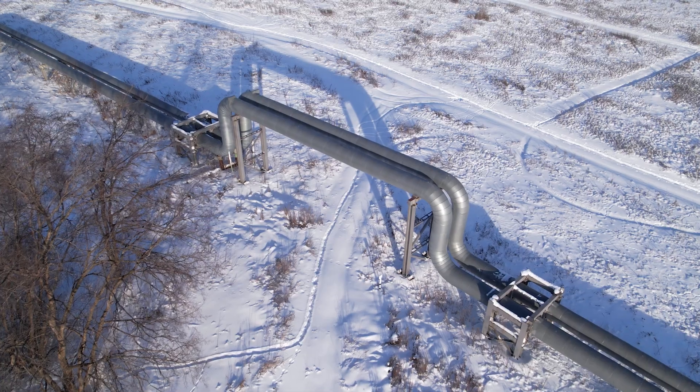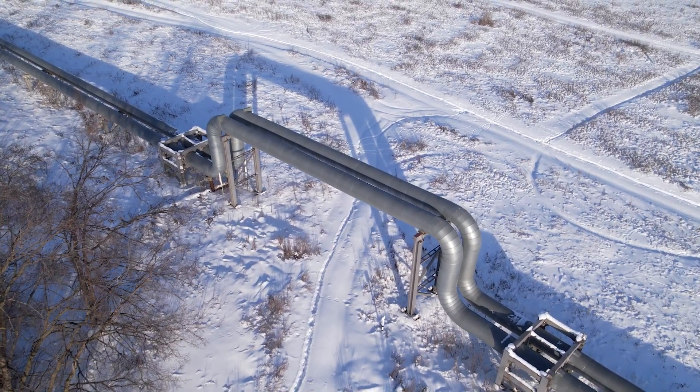And fugitive emissions, which are leaks from either worker error or equipment malfunction, and that comprises the remaining 75%, which are completely avoidable.